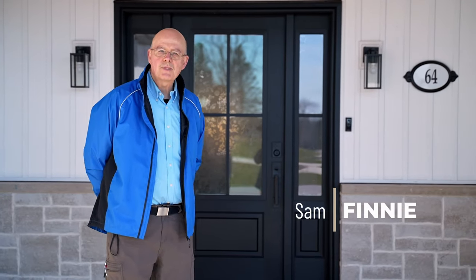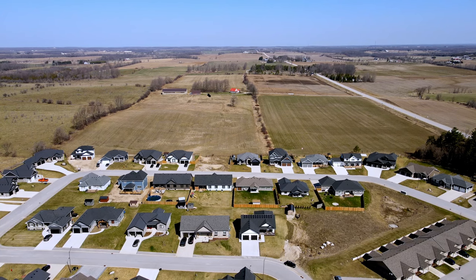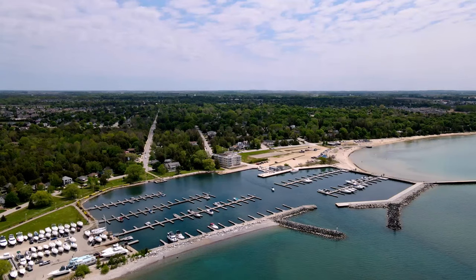Hi, I'm Sam Finney with the Finney team from Century 21 in Studio Realty. Welcome to 64 Chestnut Hill in Terra, Ontario. Terra is located halfway between Owen Sound and Port Elgin. So come on in and take a look at this two-year-old, three-bath, four-bedroom home.